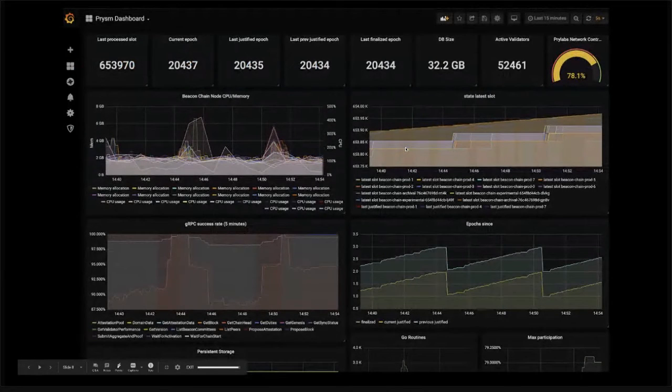This is our internal dashboard for the Sapphire TestNet — one last screenshot before we tore down the testnet. You can see 700,000 slots, lots of finalized epochs. The DB size was quite big at that time because we hadn't optimized everything yet — about 32 gigabytes — and we have 52,000 validators with all these cool charts.